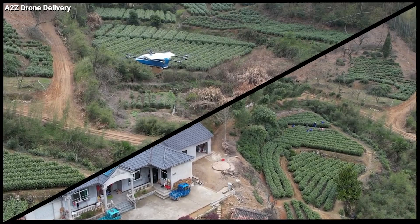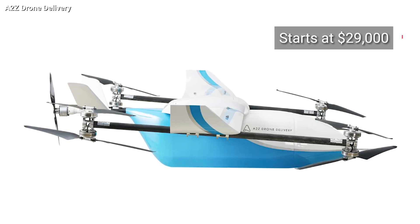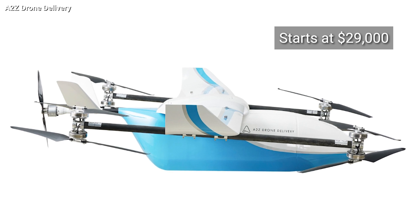The low cost is thanks to the elimination of a few common features on drones that often require repair between deliveries. The Pelican models start at $29,000 and are available for pre-order now. Drone deliveries are going to continue to grow in popularity.